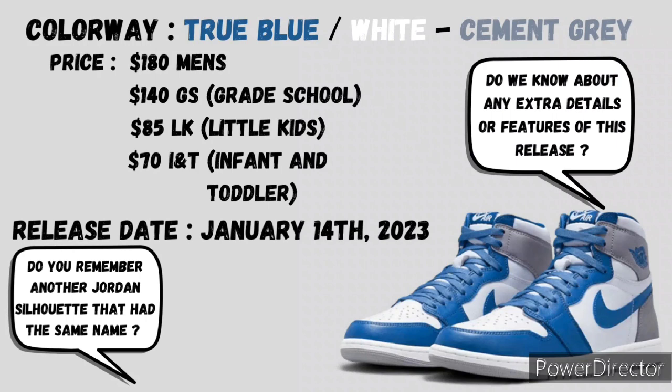As you see on the screen, we got the Air Jordan 1 True Blue, coming in with a colorway of true blue, white, and cement gray. It is going down January 14th, 2023, with a retail price of $180 for men's, $140 for grade school, $85 for little kids, and $70 for infants and toddlers. Again, it's going down with a set release date of January 14th.